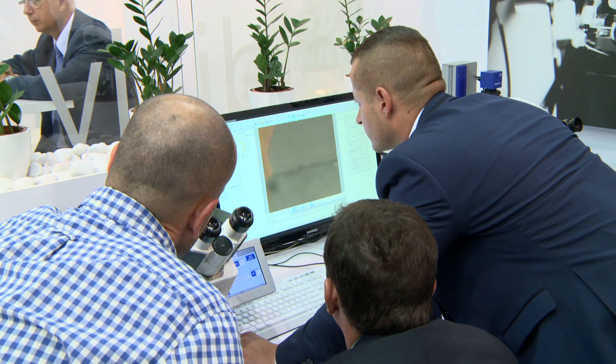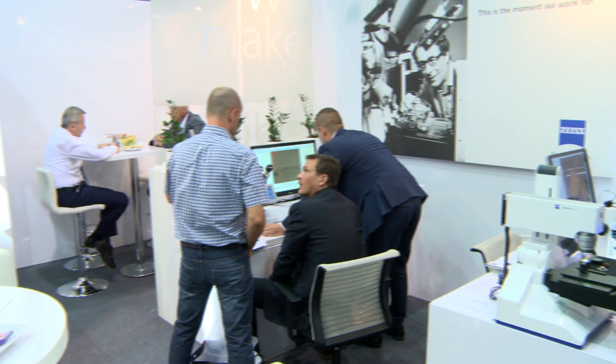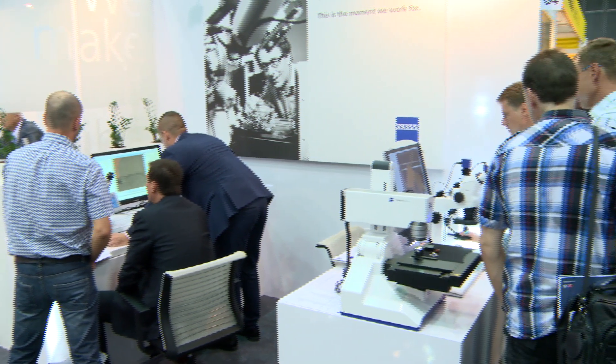It involves the new range of stereomicroscopes, the STEMI 508 and the STEMI 305. It's the new full range of microscopes with enhanced optical parameters. It's been extremely successful at this trade fair with our customers.